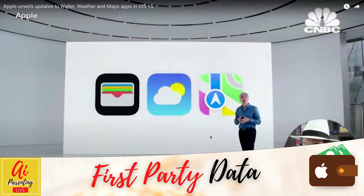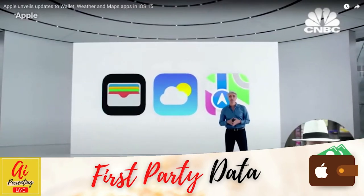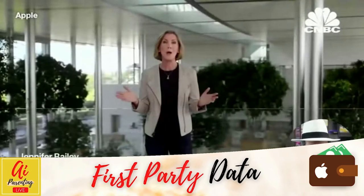Let's talk about how iOS helps you better understand and explore the world around you, with some great updates to Wallet, Weather, and Maps. To tell us about what's new in Wallet, here's Jennifer with the Apple Wallet app.